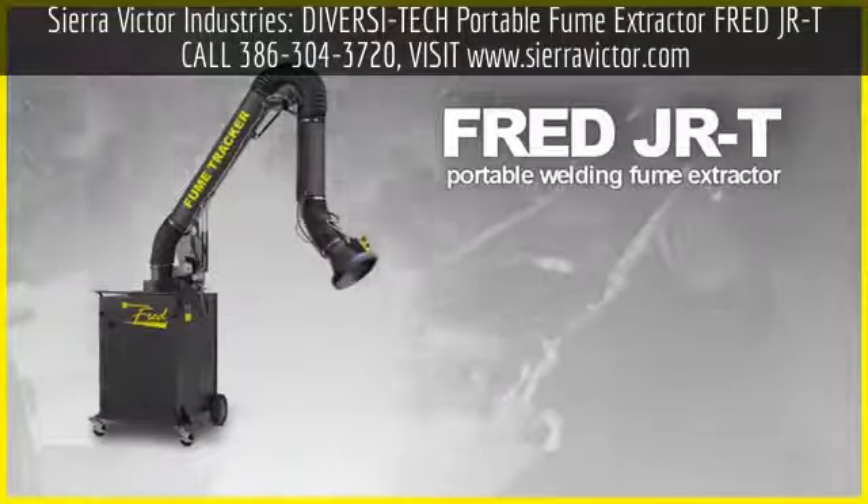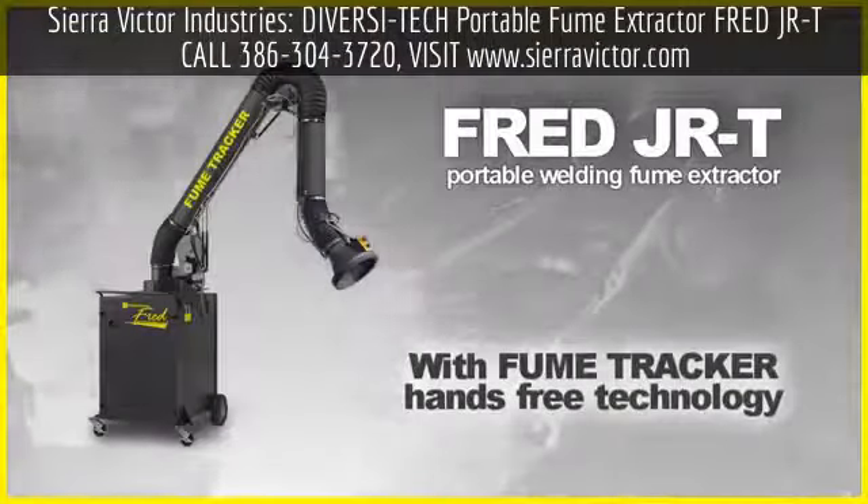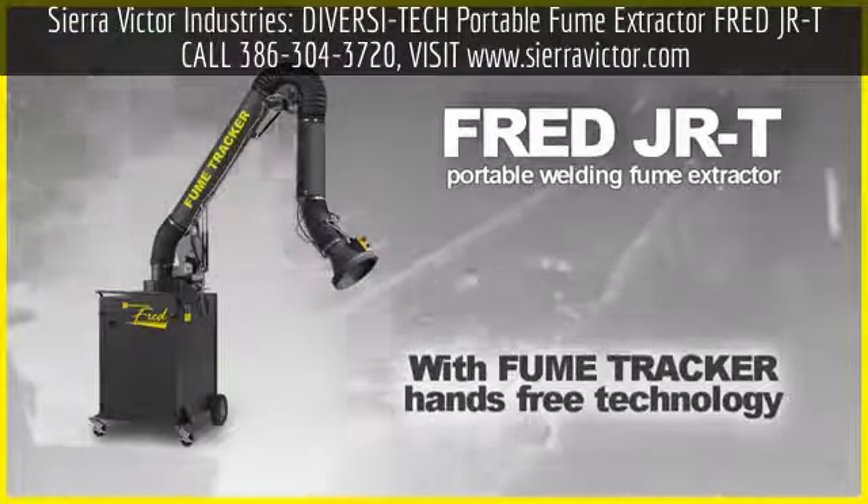The FRED JRT by Diversatec. 35 years of innovation and value. Make your upgrade count.